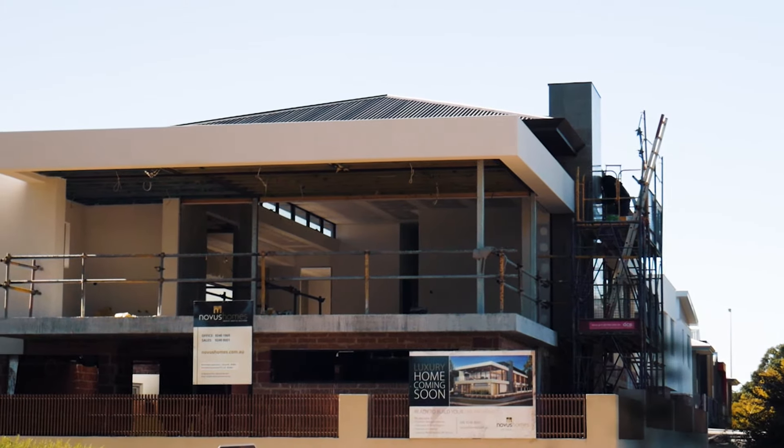This display home will be for sale when it's completed, but I'm so happy with the design that I think I might come and live here myself.